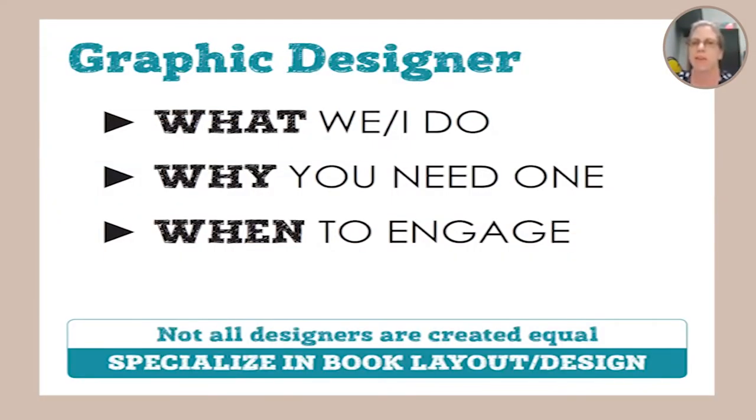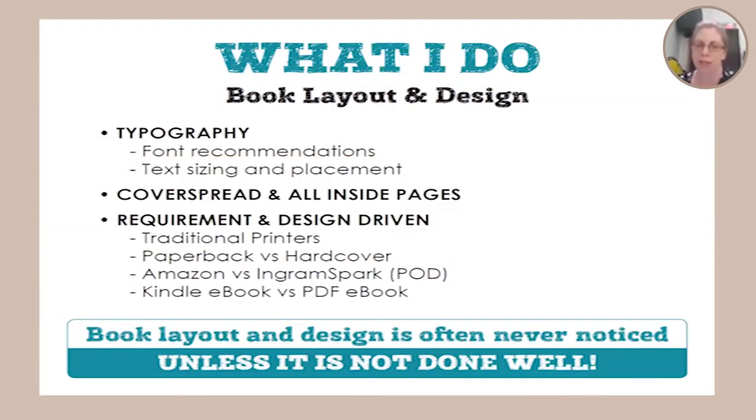What I want to talk about is what a graphic designer does, because I know you all talk about and look for illustrators to do the artwork, so a lot of people don't really understand where a graphic designer comes into play. I'm going to talk about what graphic designers do in general, but then more specifically what I do - and everyone works differently. I'll cover why you need a designer and when you should engage one. What I do for children's books is the book layout and design.